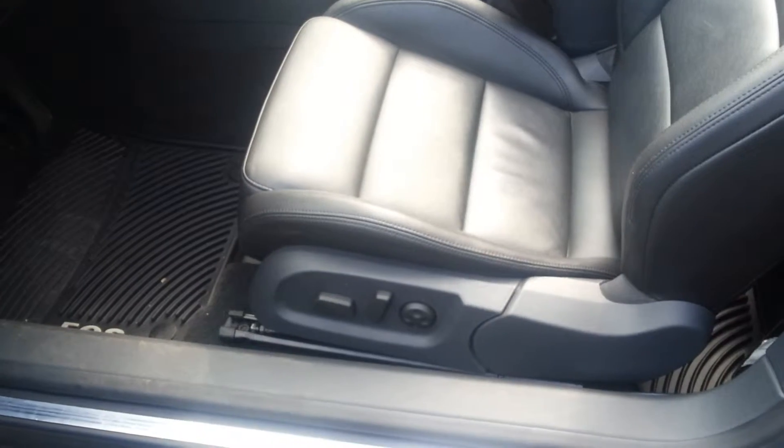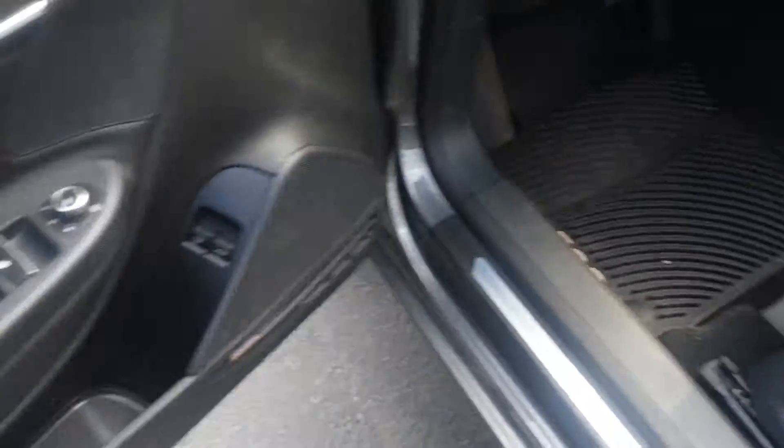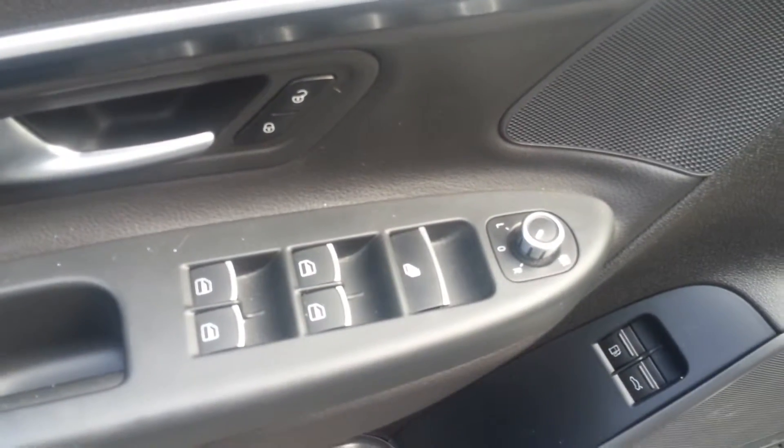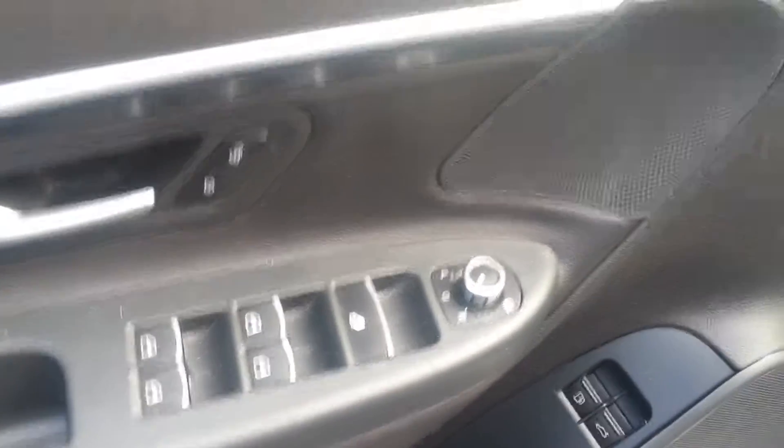You also have a power option to tilt or slide the seat back — 12-way adjusting power seats with full Vienna leather. One-touch window operation, and you can move all the windows down at the same time with one large button.